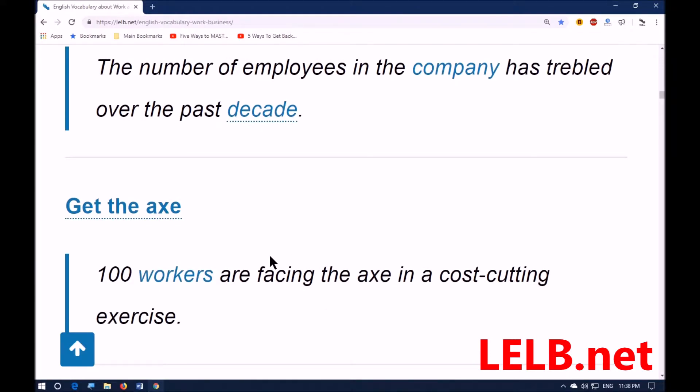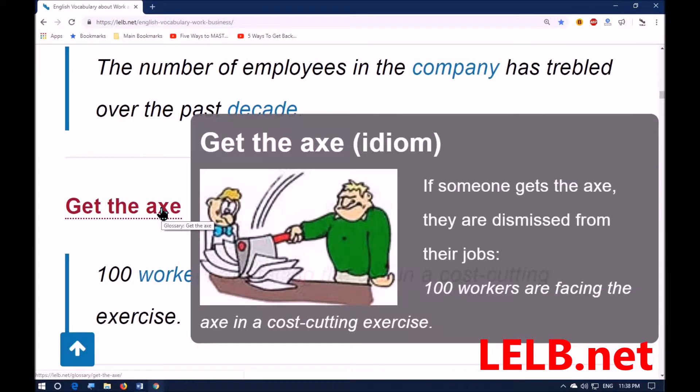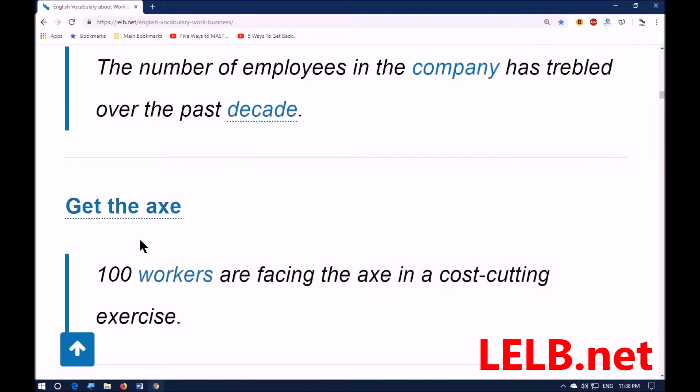The next word is the idiom 'get the axe.' If someone gets the axe it means they are dismissed from their job — they are fired. For example: 100 workers are facing the axe in a cost-cutting exercise, meaning the company wanted to get rid of some unnecessary costs and therefore fired some workers.